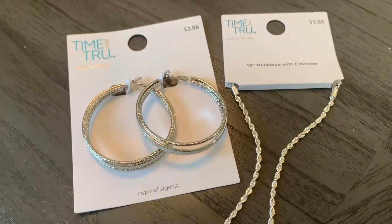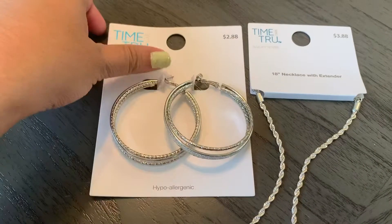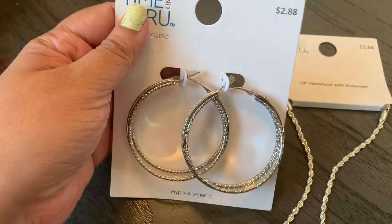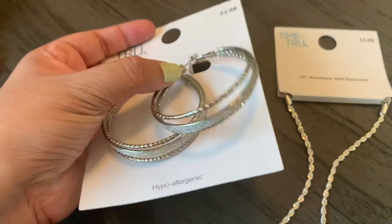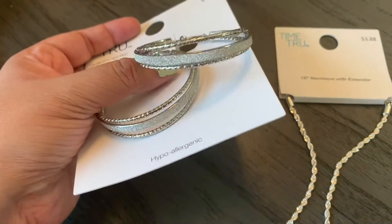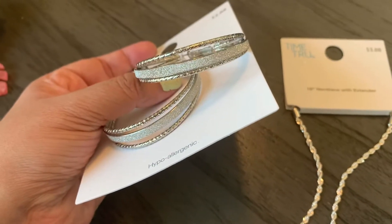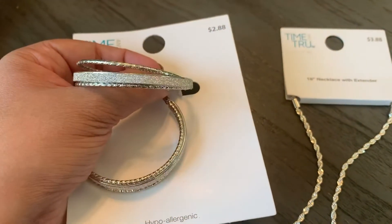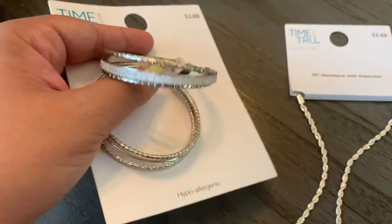I only got two pieces. First, I got these silver hoop earrings, which I thought were so pretty. I wanted a good pair of silver hoop earrings, and these ones caught my eye because they also have glitter on them — so it's two silver hoops with a glitter hoop in the middle.